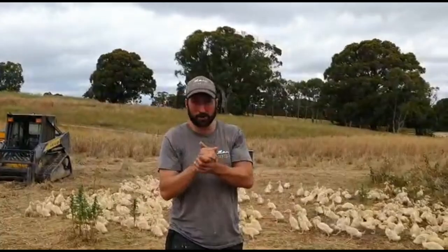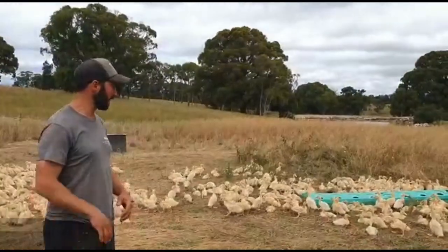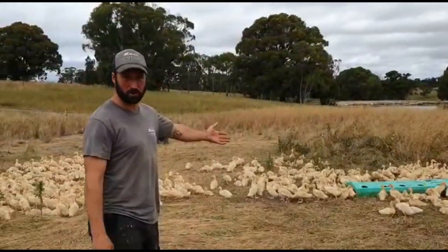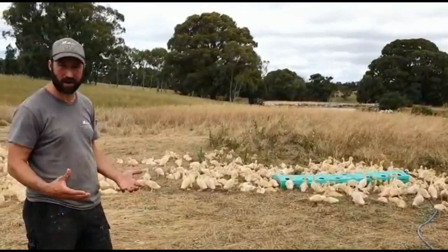We just got back from the abattoir — early start for me — but dropped all the animals off. Probably the most pleasurable part of the day is picking up our beautiful two-week-old Pekin-Alsbury babies and allowing them on the pasture for the first time. These birds have never seen grass. Straight out of their crate, we've got their beautiful dunk tank there — you can see they're learning what that's about. They can get their heads in and bathe properly, which is how all waterfowl should be raised.